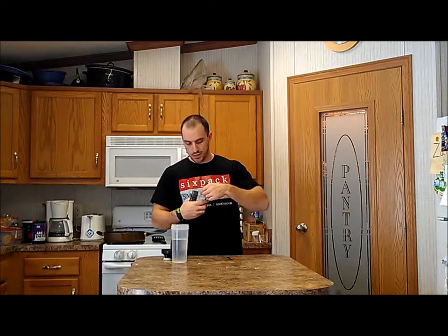So let's give White Flood a try. See how it tastes, see how it mixes, but more importantly, let's see how it affects my workout and if I'm going to recommend this or not.